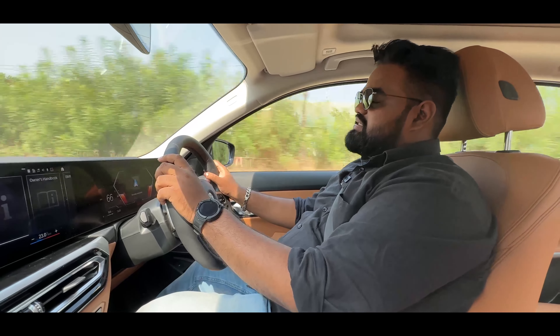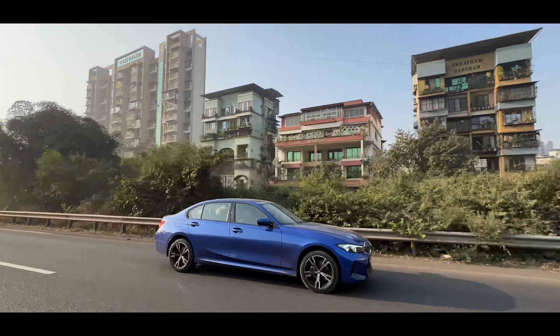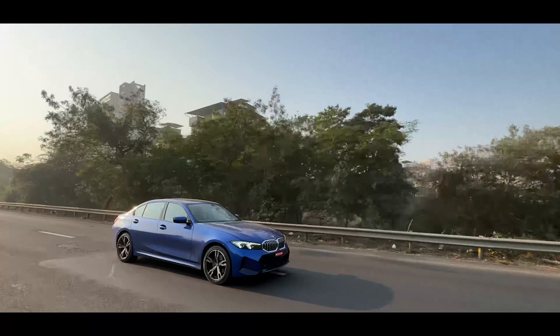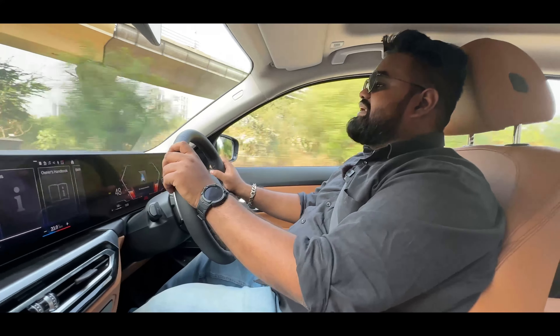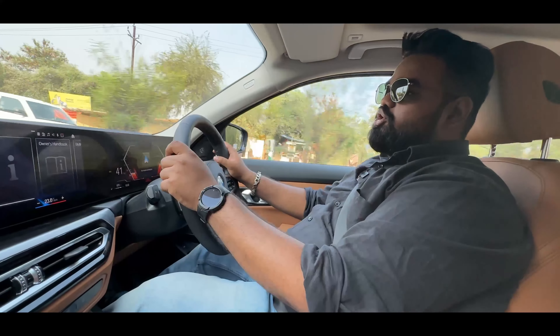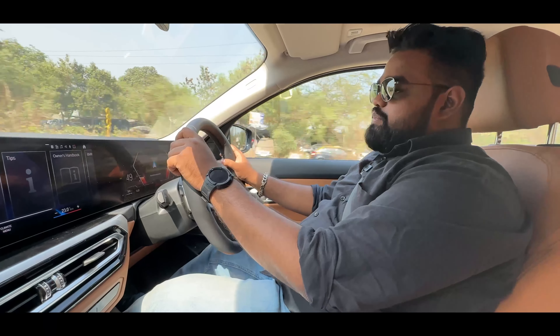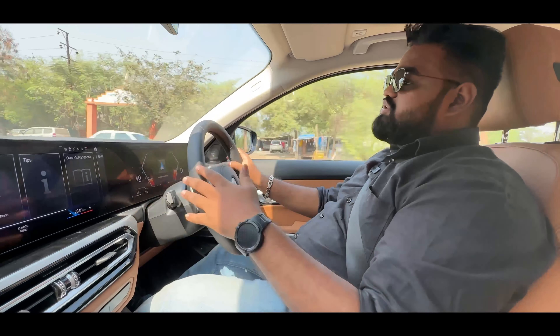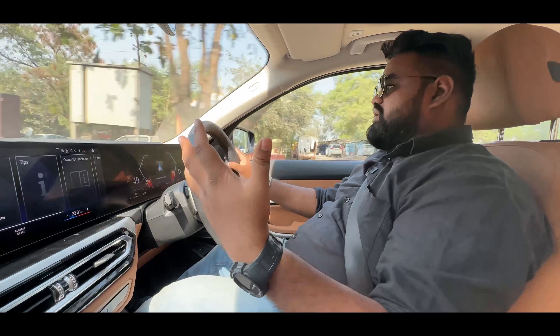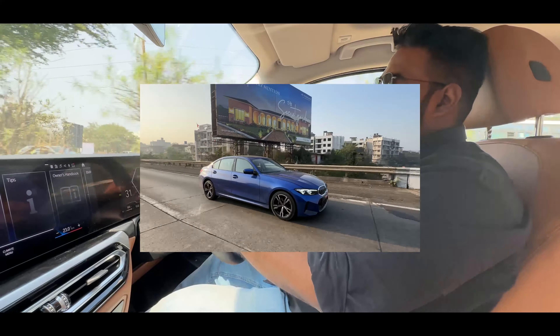The claimed fuel efficiency is 19.61 km/l. In our testing over a couple of hundred kilometers, in the city in Eco Pro mode you will get anywhere between 12 to 13 km/l, and on the highway you can get around 17 to 18 km/l — which is very respectable for a two-litre diesel mill given the kind of power it puts out. The fuel economy numbers are very good, so it's frugal and will save you a lot of money on fuel.